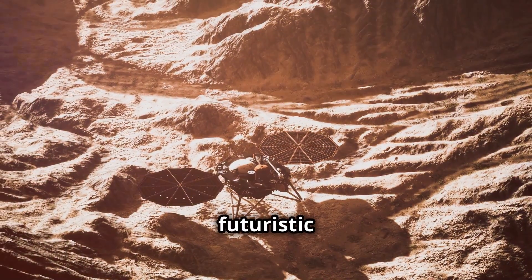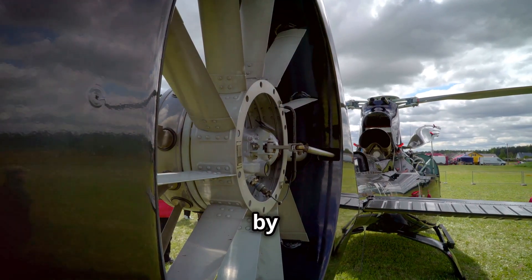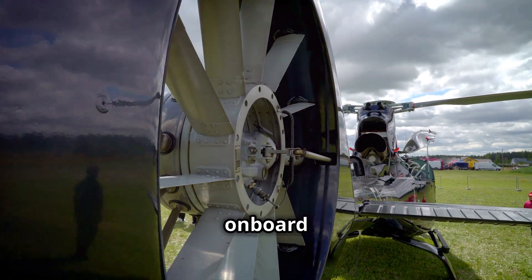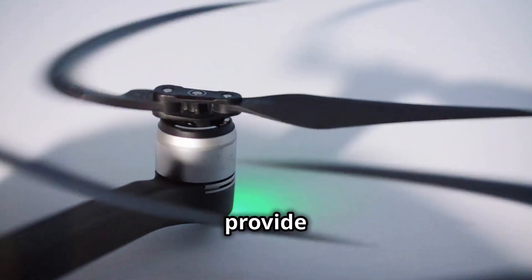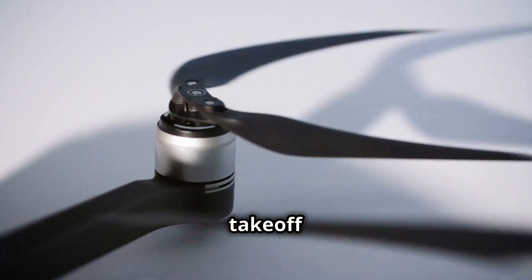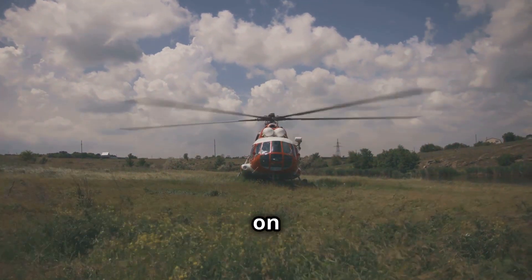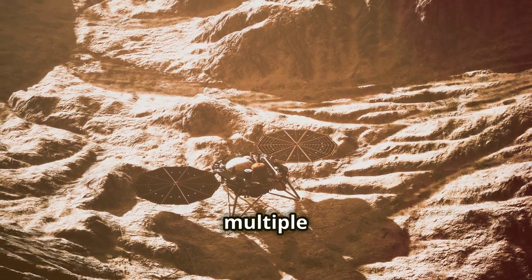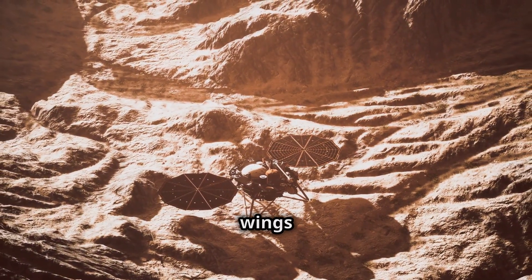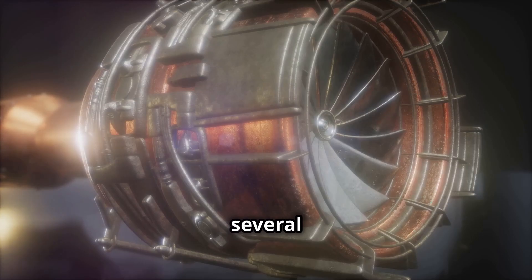So how do these futuristic aircraft actually work? EVTOLs are powered by electricity, drawing energy from onboard batteries to spin multiple rotors or propellers. These rotors provide the lift and thrust needed for vertical takeoff and landing, much like a helicopter. But unlike helicopters, which rely on a single main rotor and a tail rotor, EVTOLs typically have multiple smaller rotors distributed across their wings or fuselage.